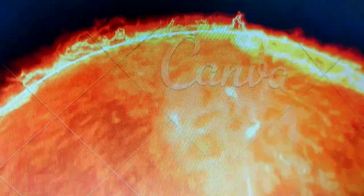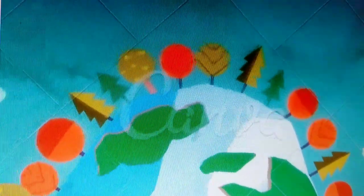Now let us hop over to our wonderful planet Earth, the only one known to support life. It is covered in oceans, forests, deserts, and bustling cities. Don't forget to recycle and take care of our amazing home.